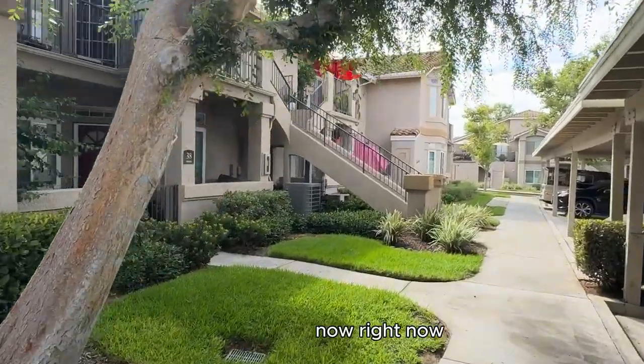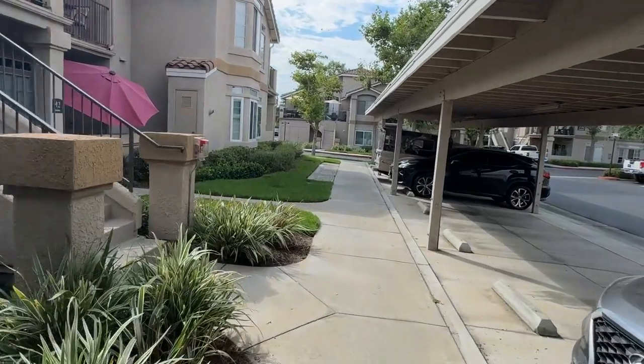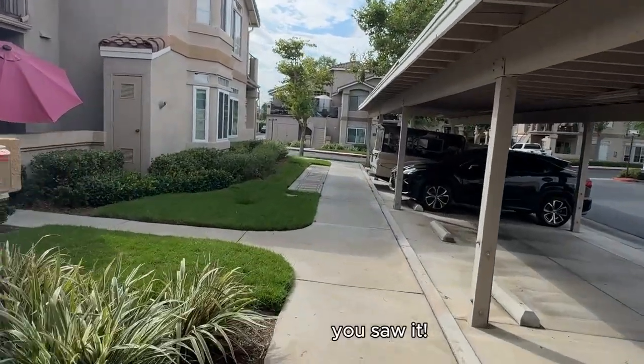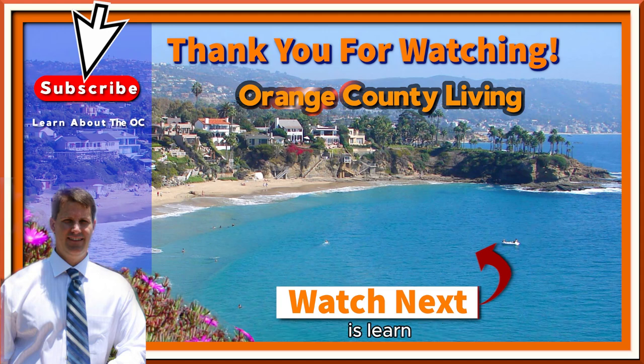Right now there's only one for sale, and you just saw it. One thing you're not going to be able to do is learn all about Orange County by watching just this one video. So what I'm going to need you to do is watch the video right here on the screen — just click and watch another one to learn even more about Orange County. Thanks for watching and enjoy the video.